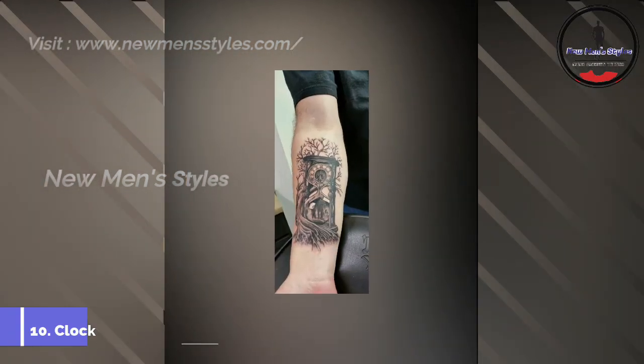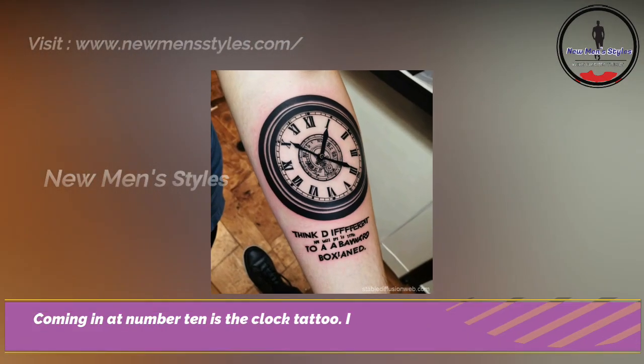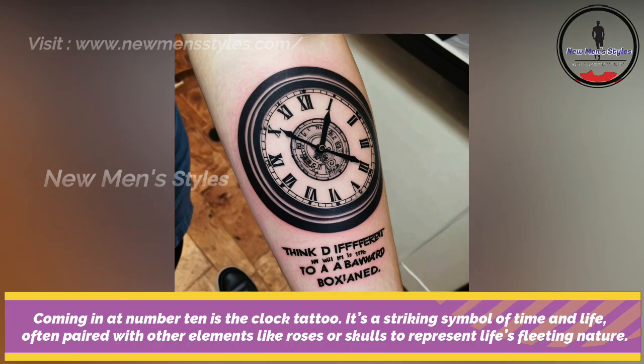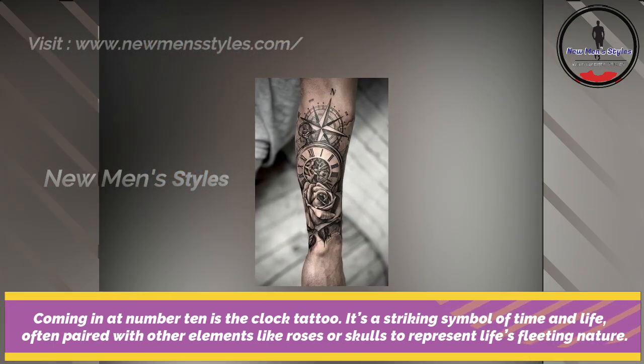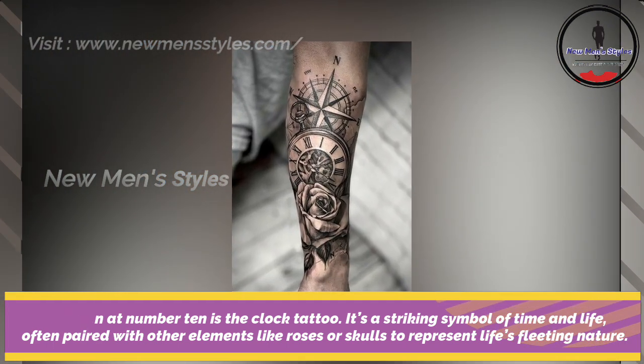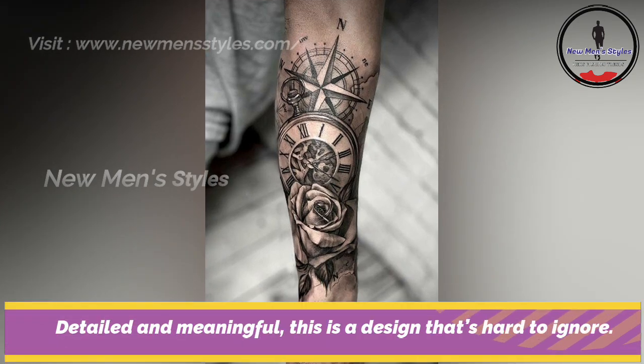Clock tattoo on forearm. Coming in at number 10 is the clock tattoo. It's a striking symbol of time and life, often paired with other elements like roses or skulls to represent life's fleeting nature. Detailed and meaningful, this is a design that's hard to ignore.